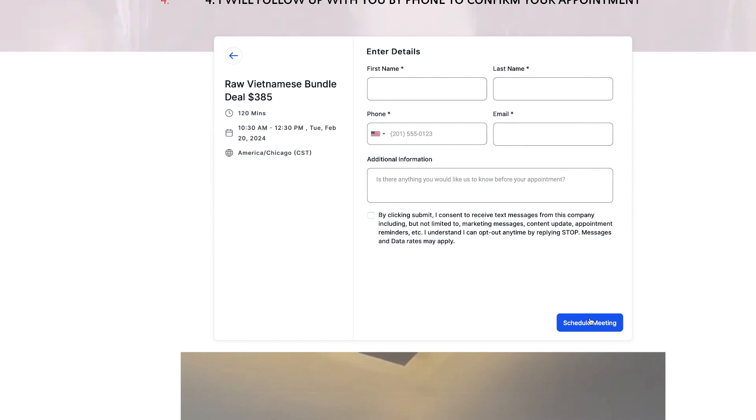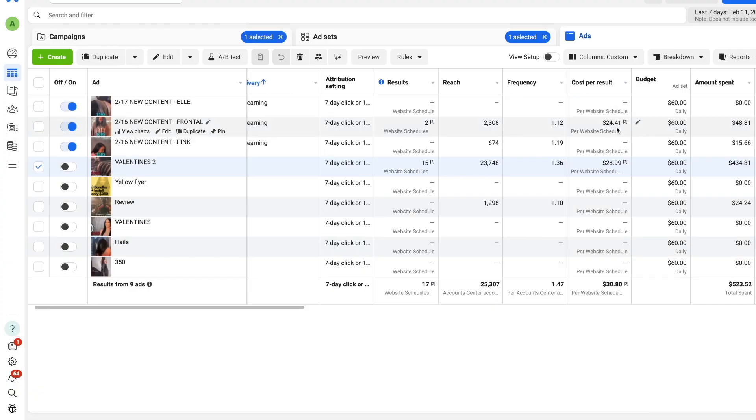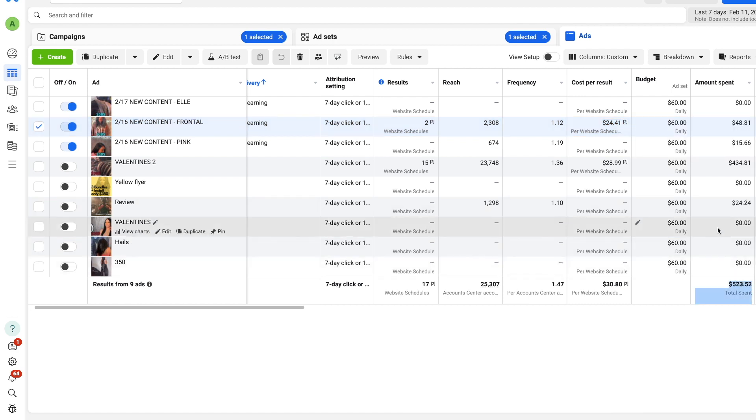Once they schedule, this page tracks back to your ads manager and tells Facebook that someone booked. That way we're able to track how many bookings came from each individual ad creative. We can also see what we're spending per booked appointment, which is really important. You can see here we spent a total of $523, so we can see if all our math works.